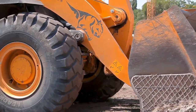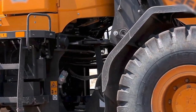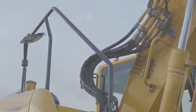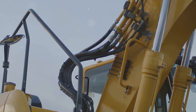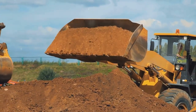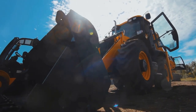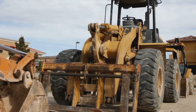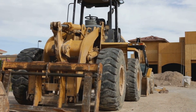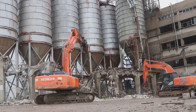That's where ConstructionEquipmentID.com comes in. It offers a comprehensive guide to help you locate serial numbers across different types of heavy construction equipment. Whether you own bulldozers, excavators, or loaders, this site has you covered. The website is user-friendly and packed with free step-by-step guides, detailed illustrations, and specific tips tailored to each equipment brand and model. It's your go-to resource for making construction equipment identification as easy as possible.